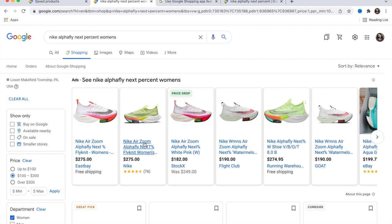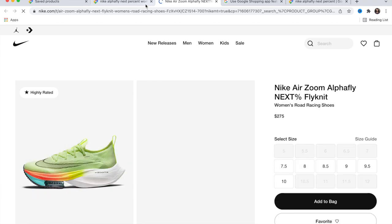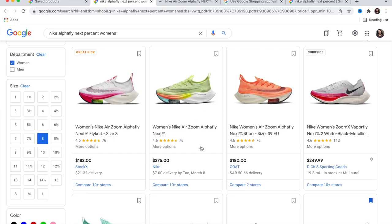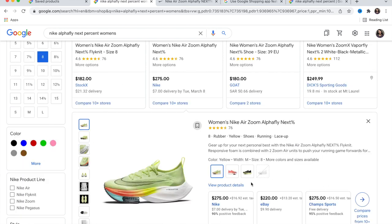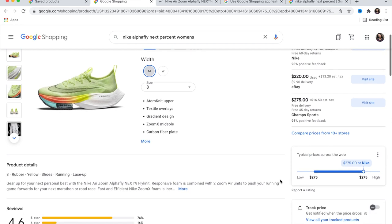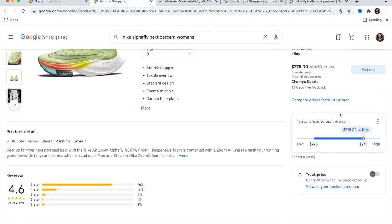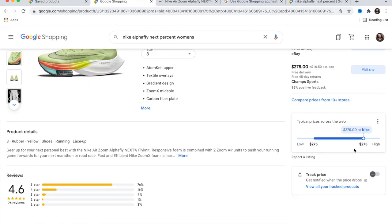You can go directly to Nike. Click on the Nike listing — it opens the site, then click 'View Product Details.' It shows the typical price for these shoes, which is $275. That's the sweet spot, but when the price drops Google is going to send me an email.